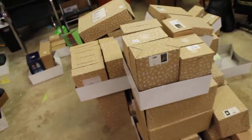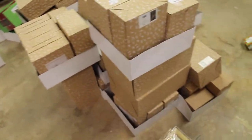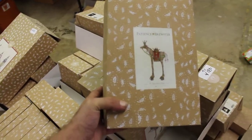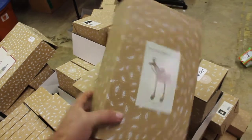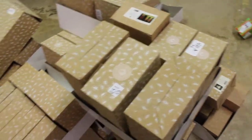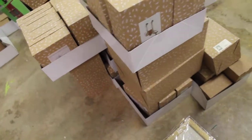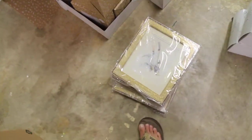This is all Patience Brewster stuff I'm still going through. If you don't know about her, check her out - she's a pretty big deal. This stuff retails for anywhere from $30 to $200. We got original art prints over here.